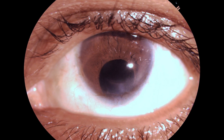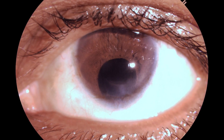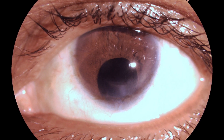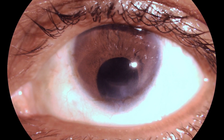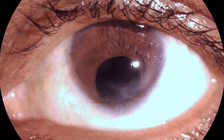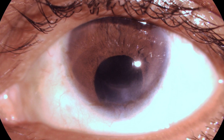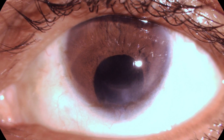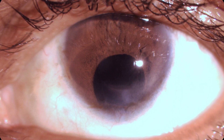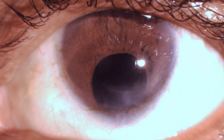Proceeding to see the first post-op day findings — we can appreciate the cornea is exceptionally clear. We can also appreciate the inferior clear corneal incision, which may result in some amount of opacity, but the central area of the cornea is clear. I hope this will take care of some amount of astigmatism, resulting in a lesser cylinder power required.